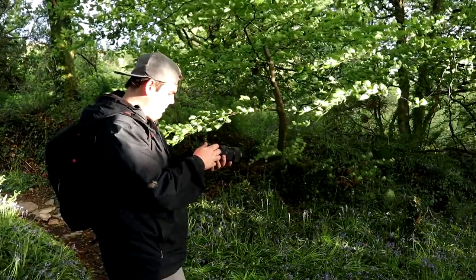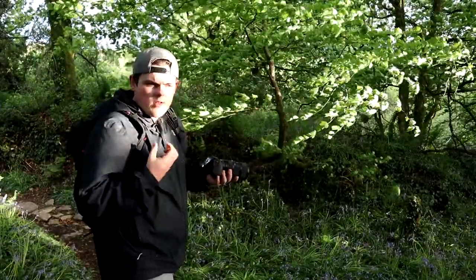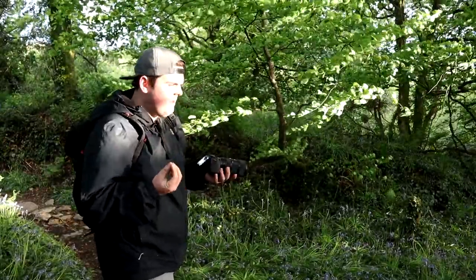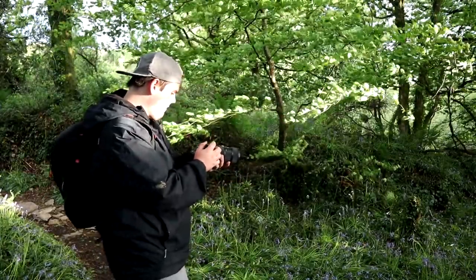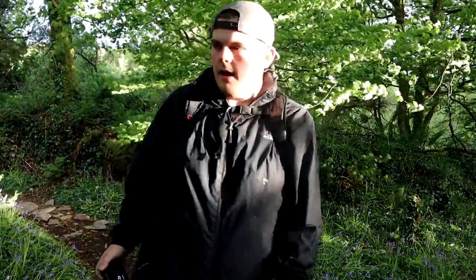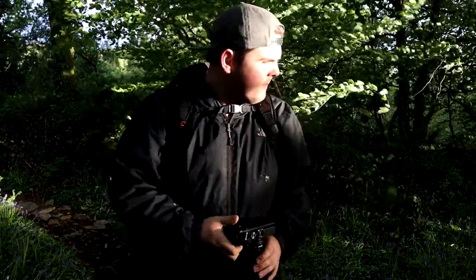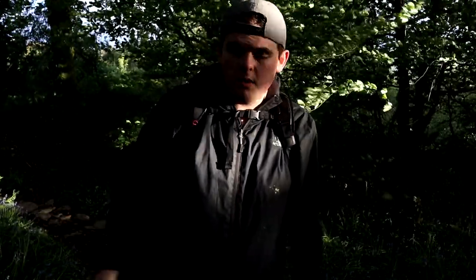1/40th of a second, f6.5. The problem is I want everything in focus and for that I need f16, but I can't because it's too dark. So I'll pump up the ISO to about ISO 400 for a decent handheld shot, but it really isn't about that — it's about this wind moving all these leaves. f8, 1/40th of a second. I went for a portrait and a group of bluebells were being spotlighted — absolutely amazing. I think that portrait is actually better than the initial landscape shot.